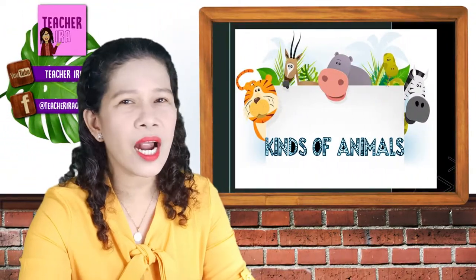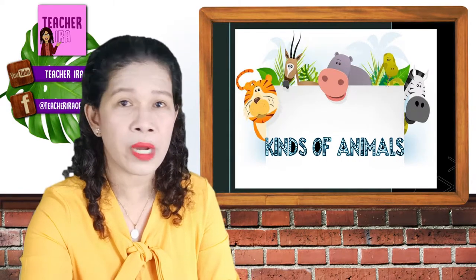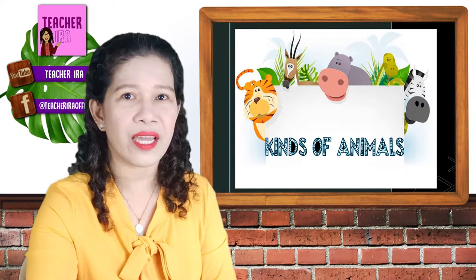Children, we are seeing a lot of animals every day, but there are common animals and there are different kinds of animals around us. Today, we are going to classify them, and here comes the first set of animals in our parade!